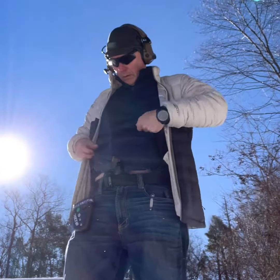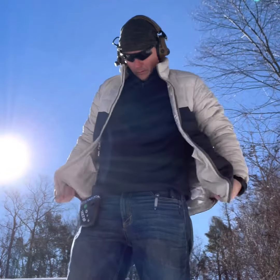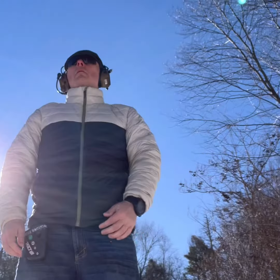In this case it's 24 degrees out, my fingers are numb because I've been on the range for a few hours, and I'm fighting against a t-shirt, sweatshirt, and a jacket zipped up that's a little more tapered at the bottom — causing me to fumble my draw.